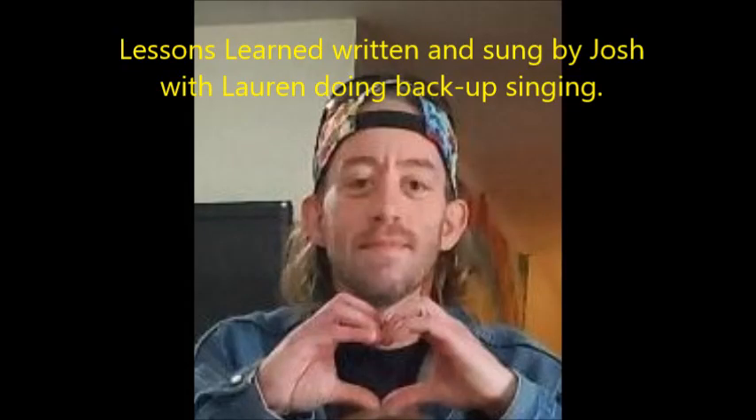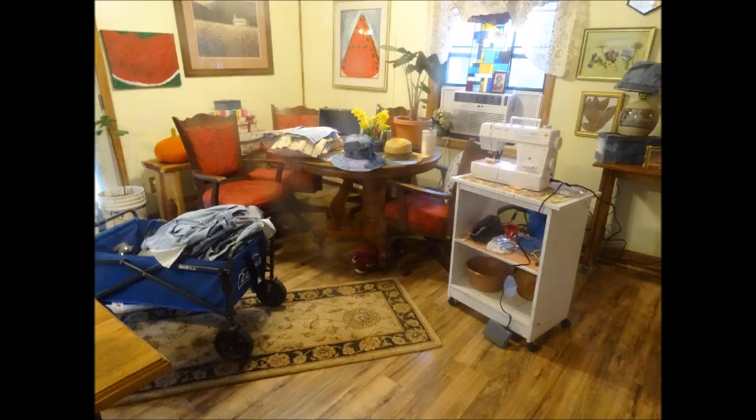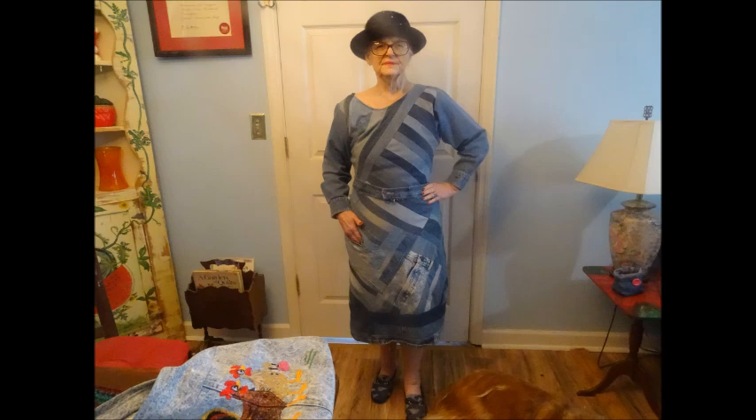The music you've heard today is 'Lessons Learned,' written and sung by Josh. Lauren's doing the backup. Here's my happy place, my little piece of heaven. I'm Martha. I'm going to ask you to like, I'm going to ask you to subscribe, but most of all I'm going to ask you to view and keep viewing. See you next time. Thank you so much for watching.